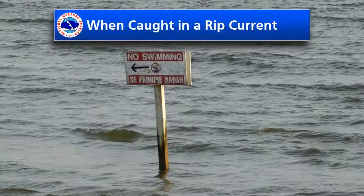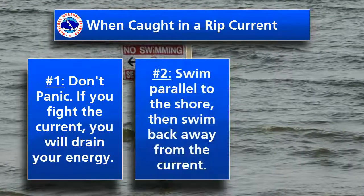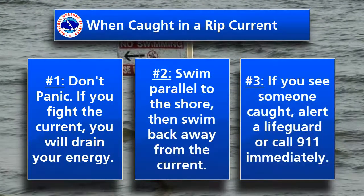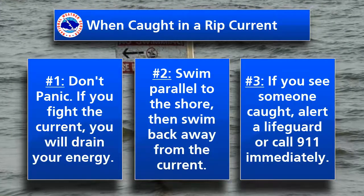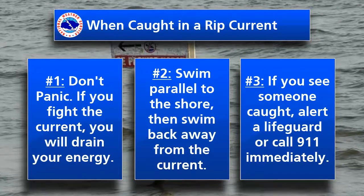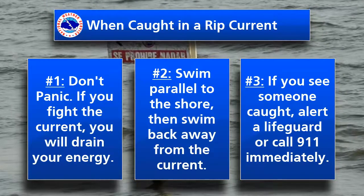If you do get caught in a rip current, don't panic. Think of a rip current as a treadmill that won't stop. It's important not to fight against the current, as doing so may drain your energy and significantly increase your risk of drowning. Instead, remain calm and swim parallel to the shore. Once you're outside the current, swim back towards the shore diagonally and away from it so you do not encounter it again.